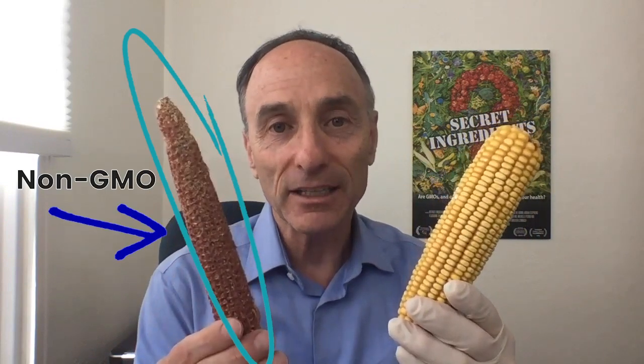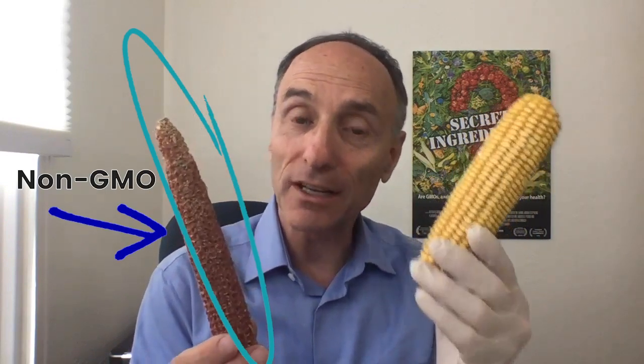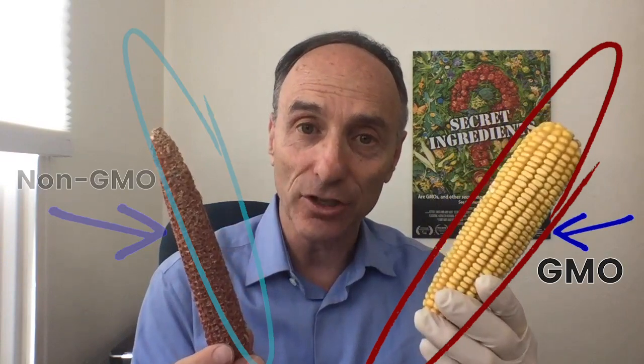Do you see these two pieces of corn? The one in my right hand is non-GMO. The one in my left hand is genetically engineered. Both were put into bags of corn in a workroom and the mice broke into separate bags. They just took a nibble from one of the kernels of the GMO corn and never came back to eat it, and they devoured the non-GMO corn.